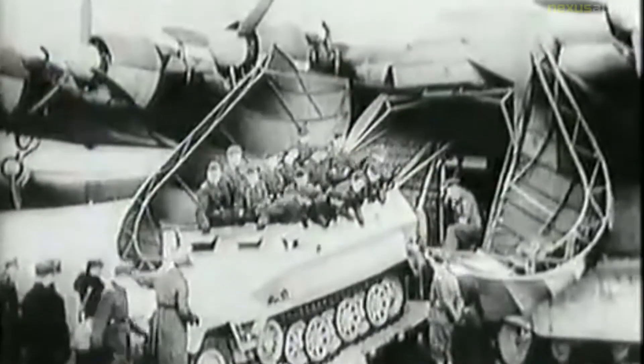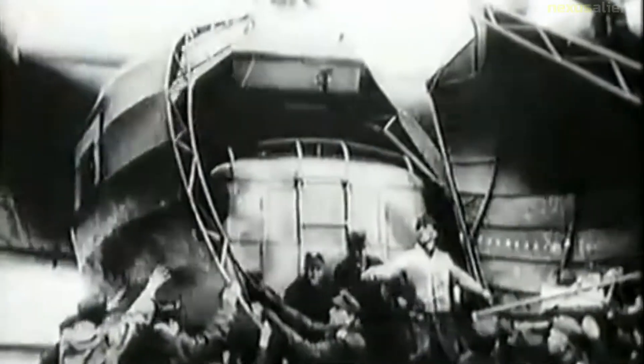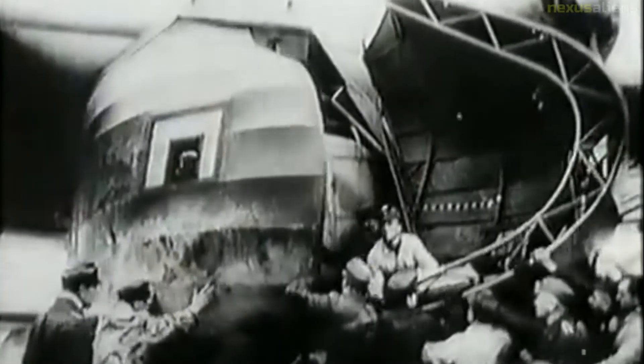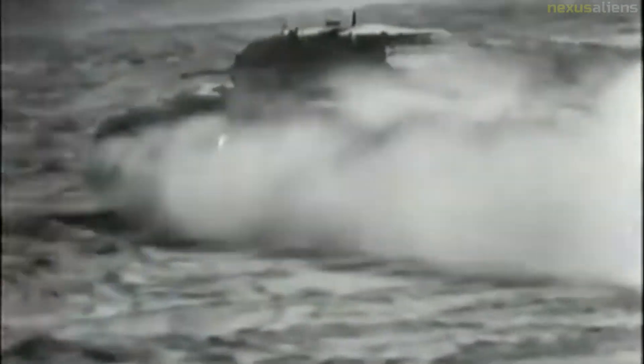On the 22nd of April 1943, a formation of 27 fully loaded Me-323s was being escorted across the Sicilian Straits by Messerschmitt Bf-109s of Jagdgeschwader 27, when it was intercepted by seven squadrons of Supermarine Spitfires and Curtiss P-40 Kittyhawks. Of the 27 transports, only six reached their destination. The remaining 21 Me-323s were lost, while three of the P-40s were shot down by the escorts.